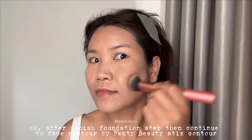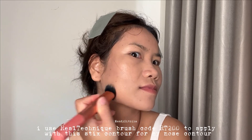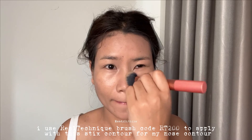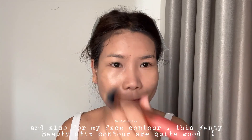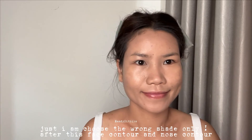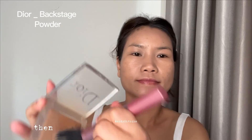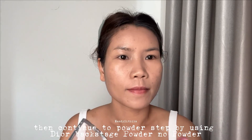For contour, I use Fenty Beauty stick contour and apply it with a Real Techniques brush called OT200 for both my nose contour and face contour. This Fenty Beauty stick contour is quite good — I just chose the wrong shade.